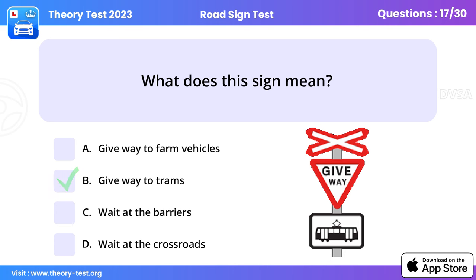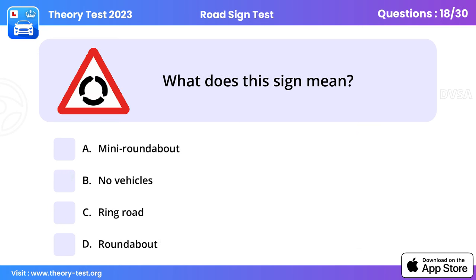Question 17: What does this sign mean? Give way to trams. Obey the give-way signs — trams are unable to steer around you if you misjudge when it's safe to enter the junction.